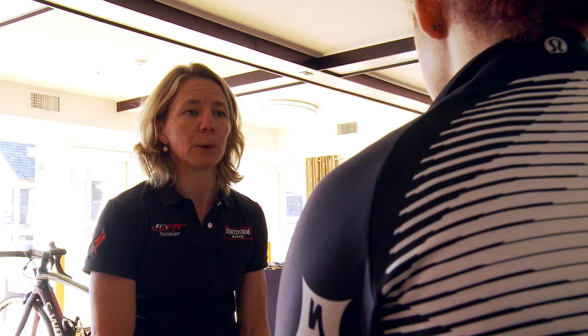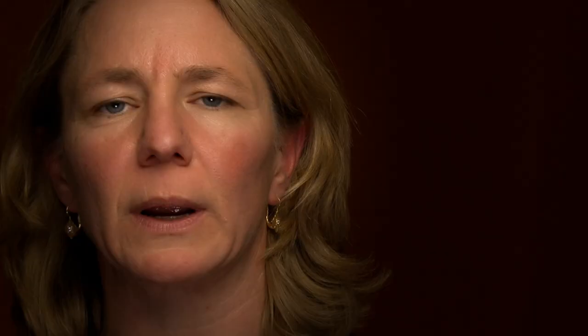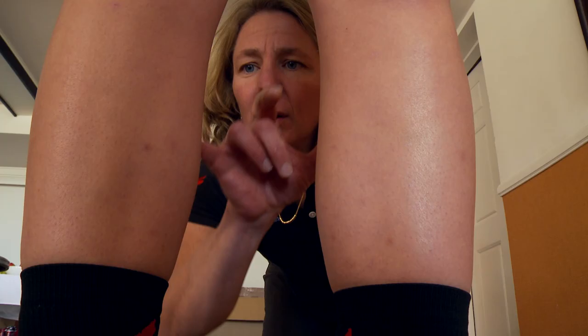I've often got lots of pain down my right leg and it would make my foot hurt. In my most recent fitting, working with Katie, she had lateral discomfort in her right leg. Through the pre-fit assessment, there was a lot of evidence as to why that right leg may be fatiguing at a different rate than the left.